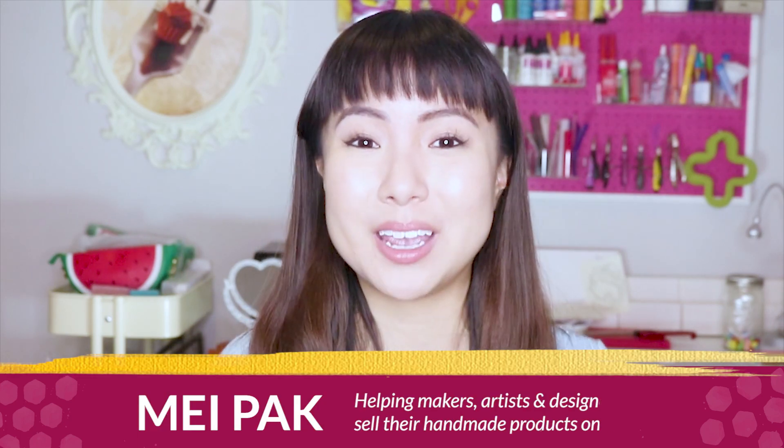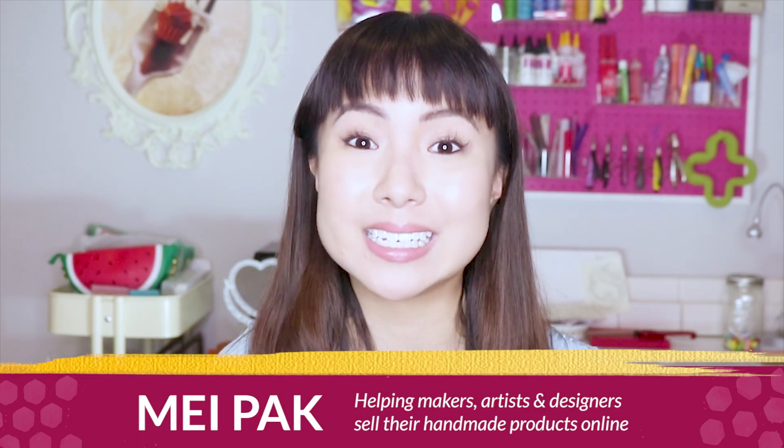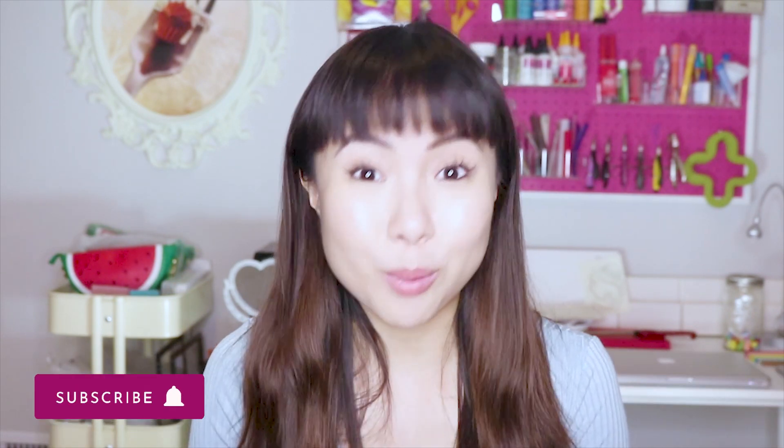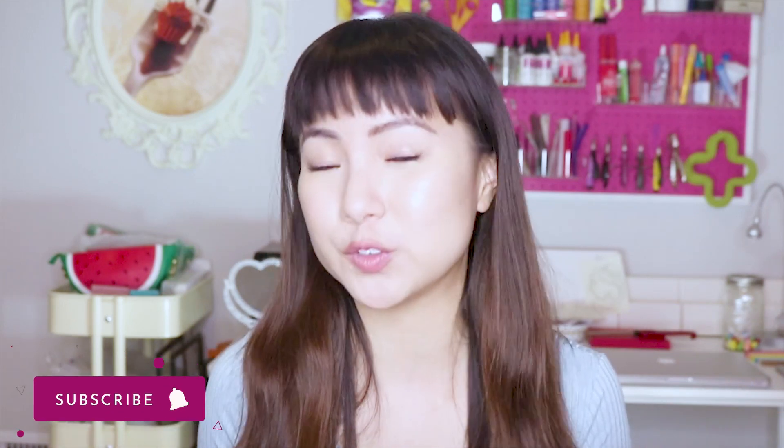My name is May Pak and I help makers, artists, and creatives make a consistent income selling their handmade products online. This tool that I love using so much, and I've been using it for years for my businesses, is Google Drive. It's totally free to use — all you need is a free Gmail account and you can access all the tools and features Google Drive has to offer.